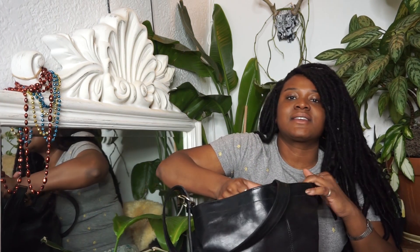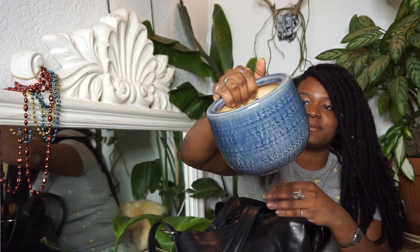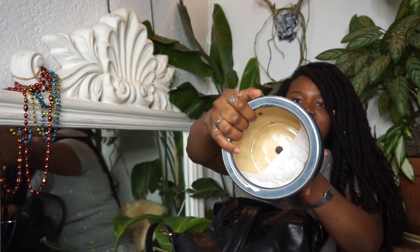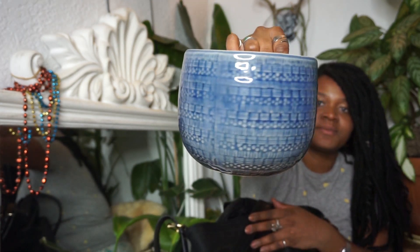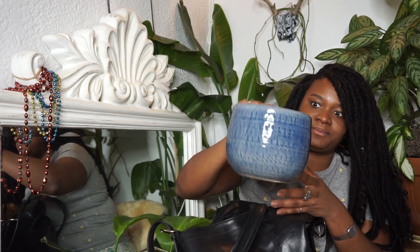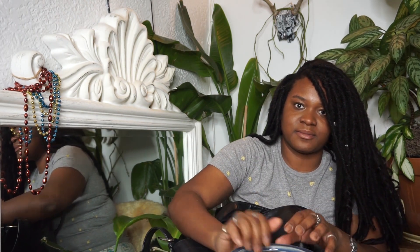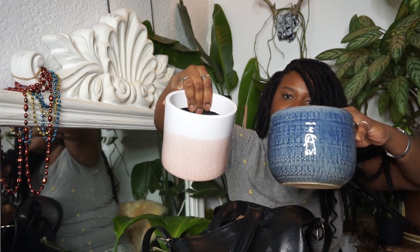The second pottery I picked up from Rite Aid is this blue one. This is really cute — lovely, lovely, lovely. And as you can see, the pattern. So I'm gonna transplant that. This one, I believe, was $3.99, which is a really awesome price. In total, I paid $9.78 — so under $10 for two beautiful plant pots.